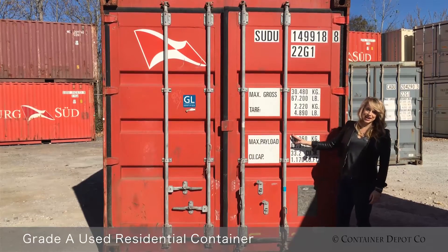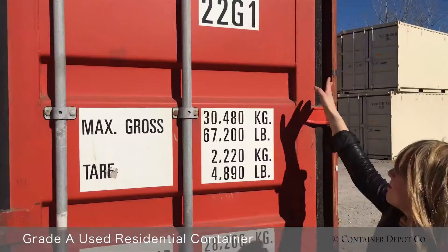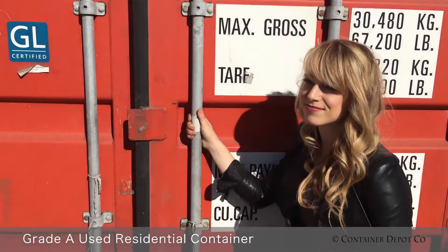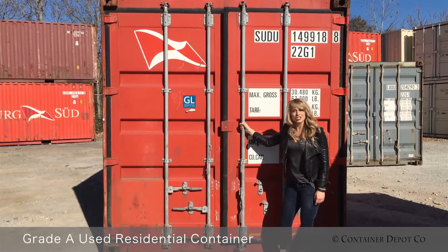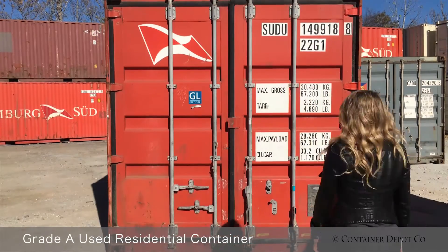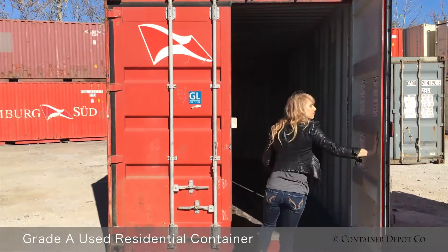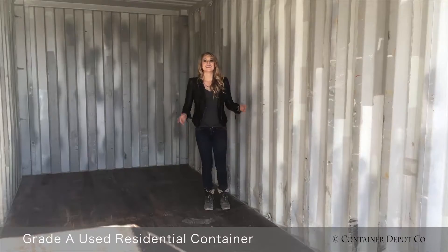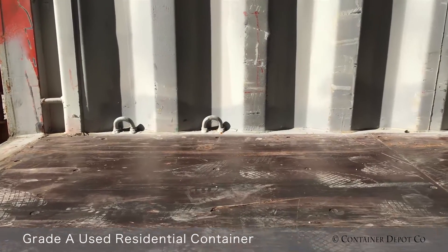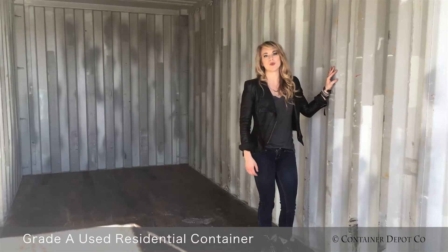The year of this container ranges from 2003 to 2007. The seals on this door are in 100% good condition and intact. The door bar is straight and in good working order as well. The interior of a used residential grade A container has clean sturdy floors and also freshly touched up walls.